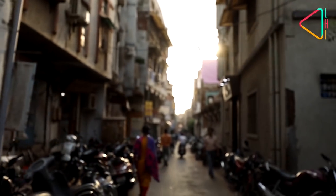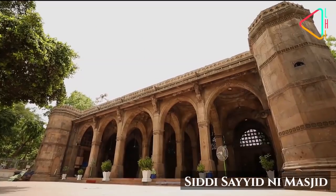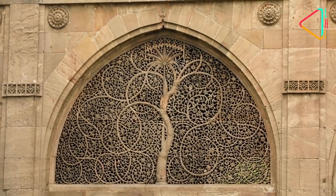The most famous landmark of the walled city is, however, the Siddhi Saiyyed Masjid, built in the 1570s. This houses the most famous symbol of the city, the exquisite tree of life.